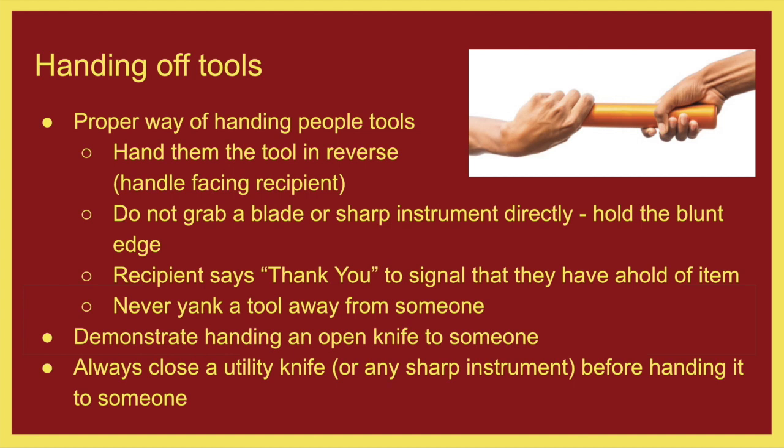Handing off tools — there's a proper way to do it. You should hand them off in reverse if at all possible. If you're handing off a pair of scissors, hand them to the recipient handle first so that they receive the handle. You also grasp the sharp end safely, pinching the blades flatwise, so that you are handing them off in a very safe way. The recipient should say 'thank you' to signal they have taken the tool. Never yank a tool away from somebody — if somebody is handing you a sharp knife and you yank it away, there is potential for people to get hurt. Always close things like a utility knife before handing it off if possible.